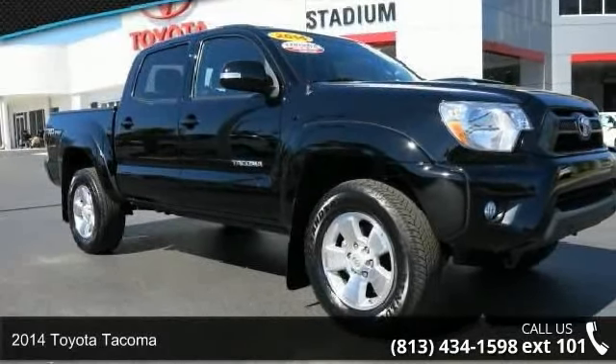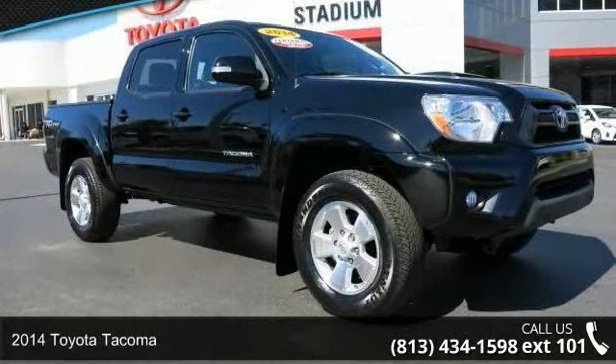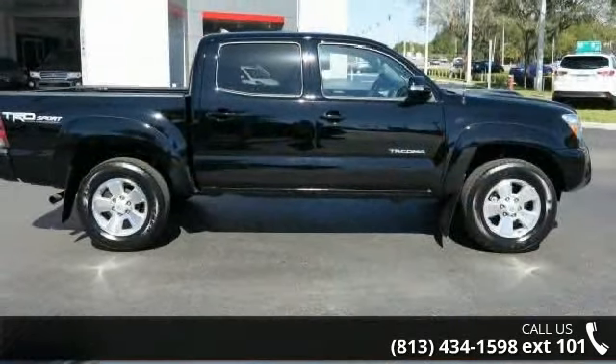Arrive in style with this 2014 Toyota Tacoma. If you are looking for a first-rate auto, this one could be yours today.